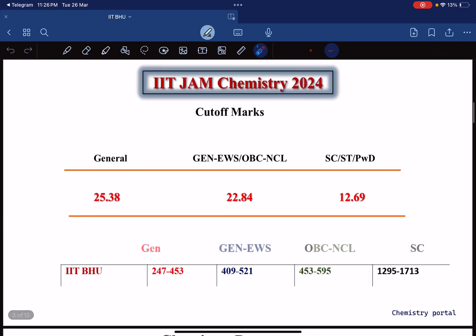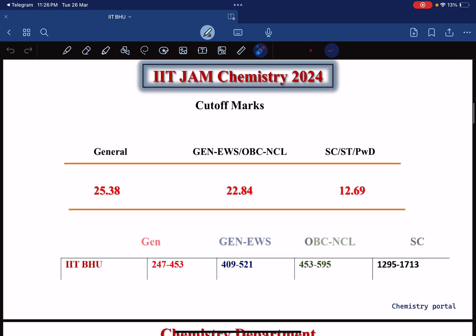Now let's talk about the IIT JAM cutoff. This year for General the cutoff is 25.38; for General EWS and OBC it is 22.84; for SC, HT, and PWD it is 12.69. The cutoff has increased by 3 marks from the previous year.